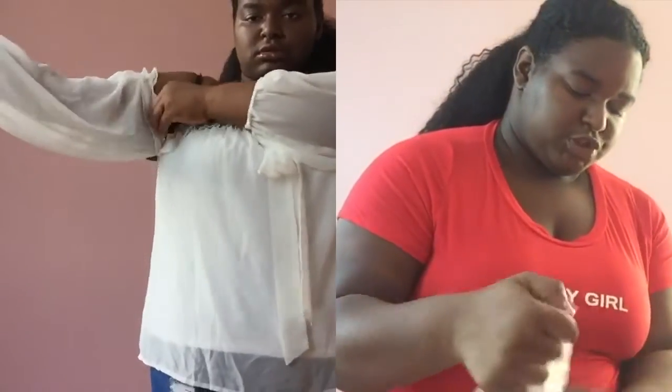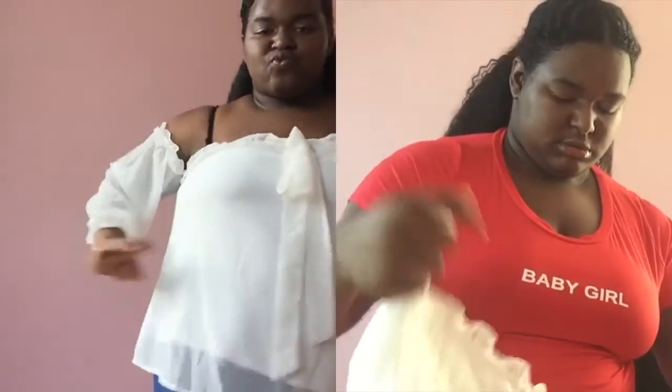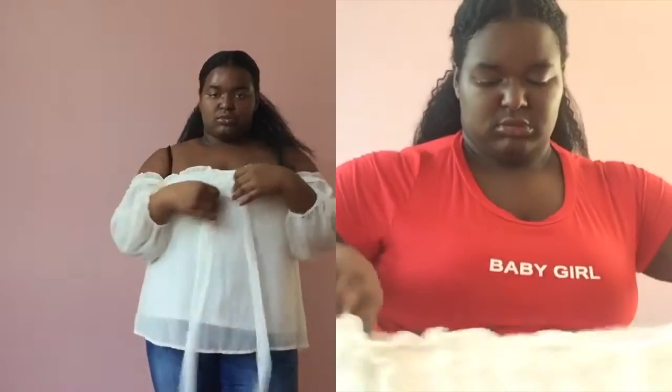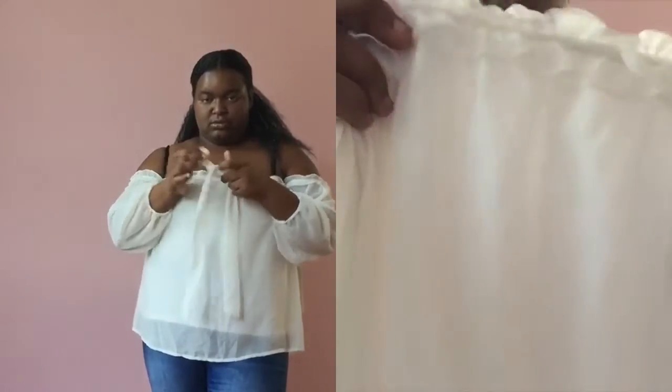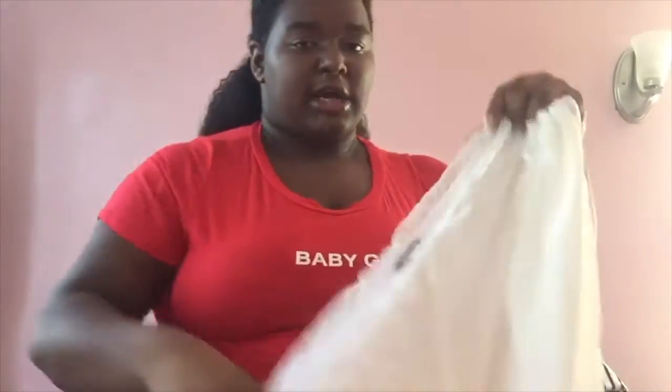This shirt is inside out right now — it's a white off-the-shoulder top with a tie in the front. It also has ruffles, and a tie so you can tie it in the front. You can wear this with the black and white pants.